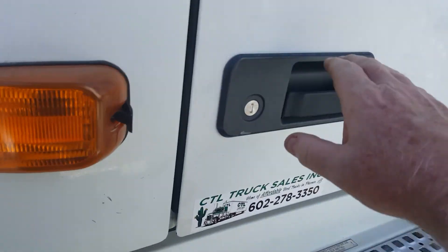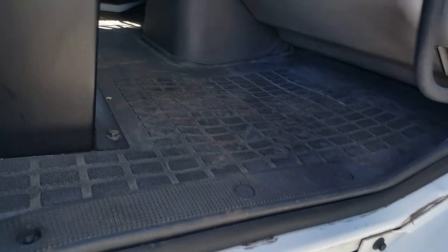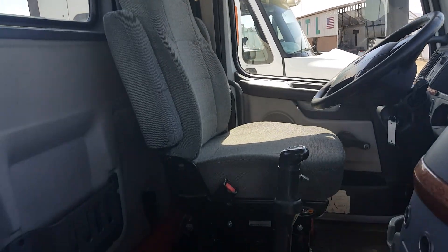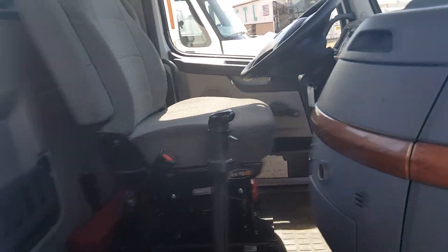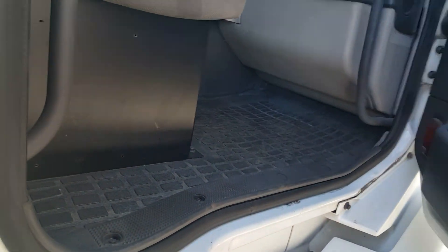I'll give you a shot of the interior. We've got a jake brake on this truck. I recently replaced the cover on the seat. The dash is not cracked up. Floors — it's got my boot prints on it, but it's in good shape.